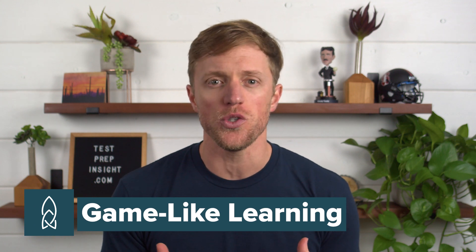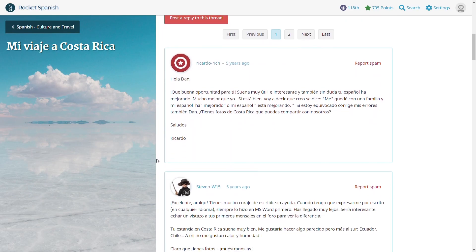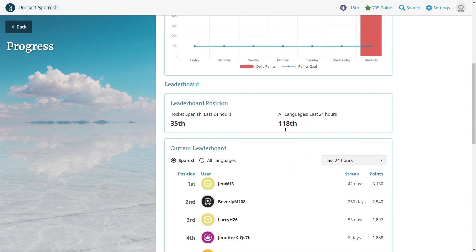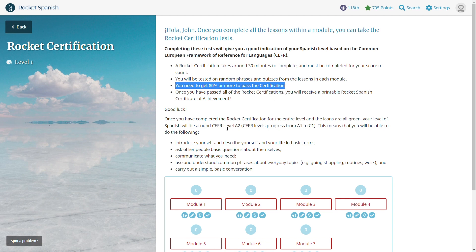Advantage number four: I like that Rocket tries to create a community among its users and gamify the language learning experience. There are forums where you can interact with other Rocket users, ask questions, get answers, and discover tips and tricks. When you complete lessons and drills, you also earn points, and there's a leaderboard where you can keep track of your streaks and compare your progress against other Rocket Language users to stay motivated. In addition, Rocket offers certification tests — as you complete each module, you can take a test based on the widely accepted CEFR framework, and if you score at least 80%, you'll receive a printable certificate of achievement. Overall, I like that Rocket offers outlets for you to connect with other users, as well as tools and games to keep you energized and encouraged.